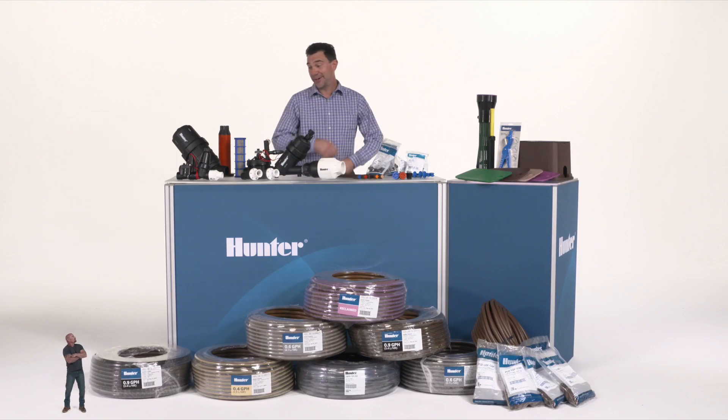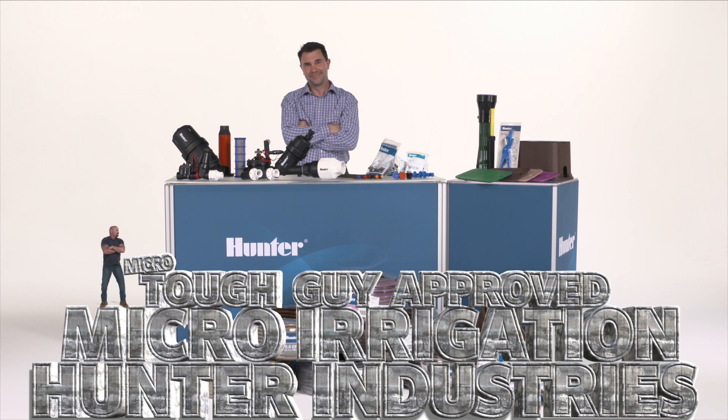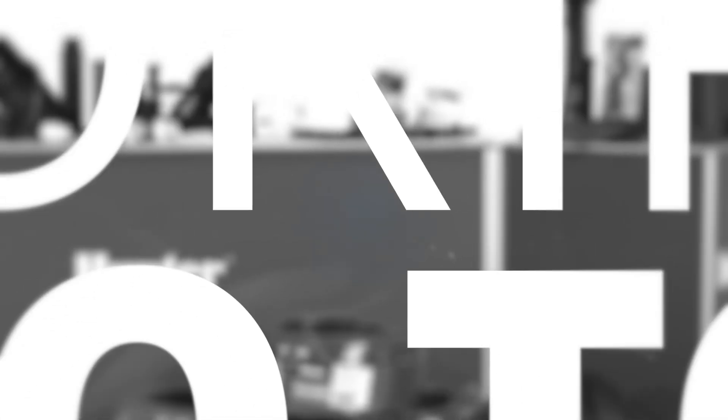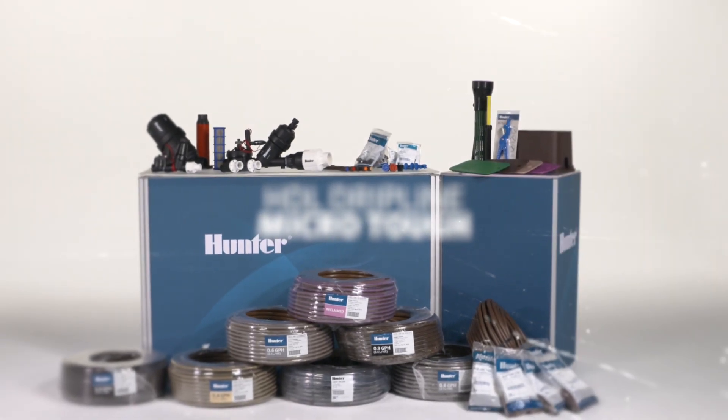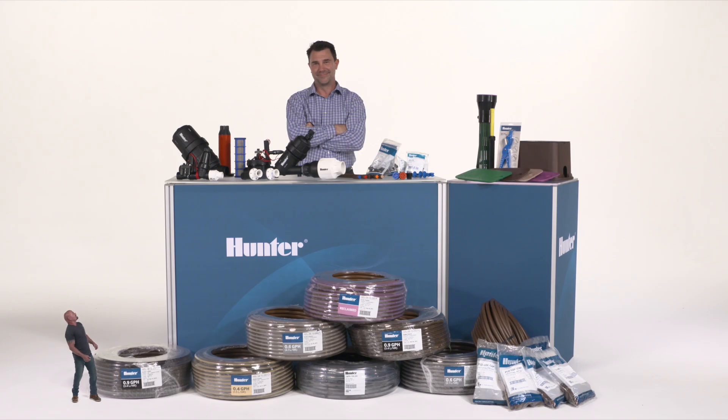You said it, Micro Tough guy. All right.